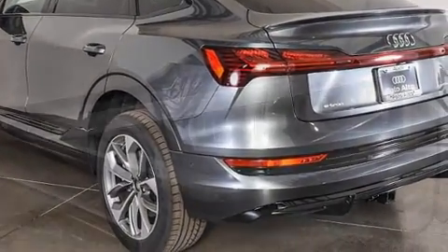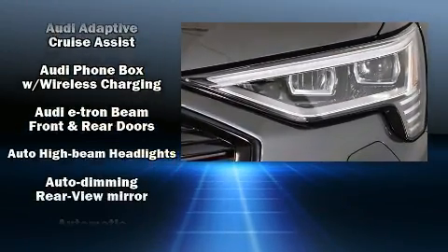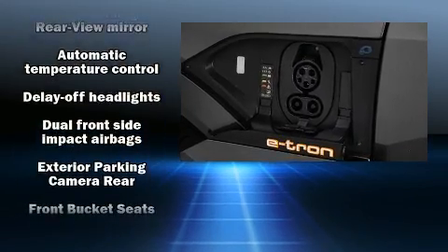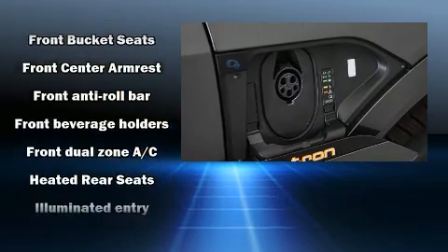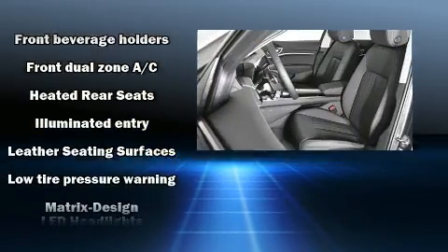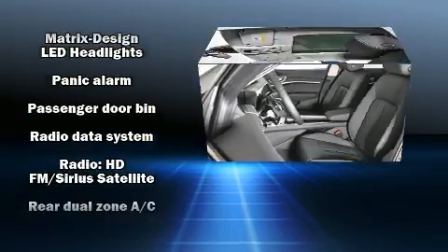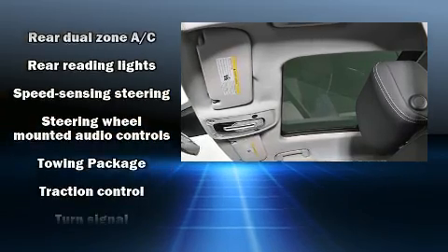Passenger security is always assured thanks to the various safety features such as dual front impact airbags, head curtain airbags, traction control, brake assist, ignition disabling, an emergency communication system, and four-wheel disc brakes with ABS. Safety and maximum capability are assured via self-leveling rear suspension which maintains optimal driving geometry.